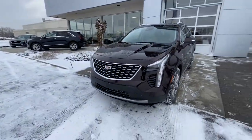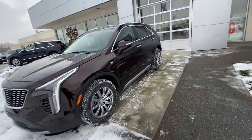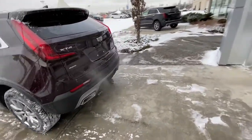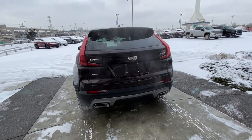Coming to the front, we have the chrome Cadillac grille, parking sensors, and LED daytime running lamps. Making our way to the rear, rear-tinted privacy windows with chrome accenting window trim, all-red LED tail lamps, parking sensors, dual chrome exhaust tips, and a power tailgate.